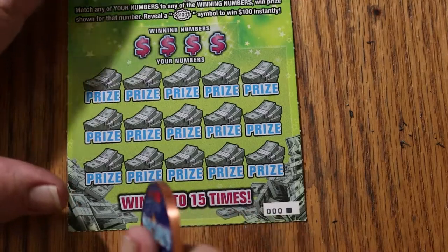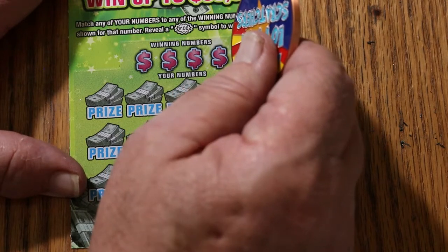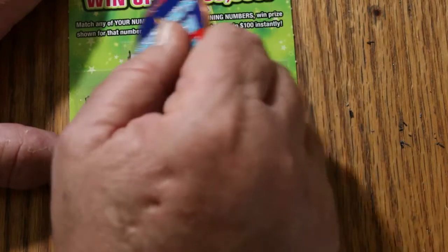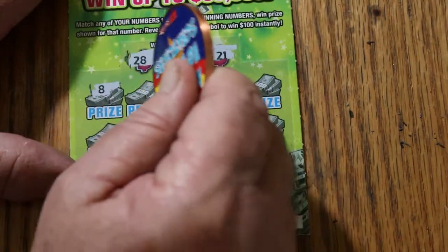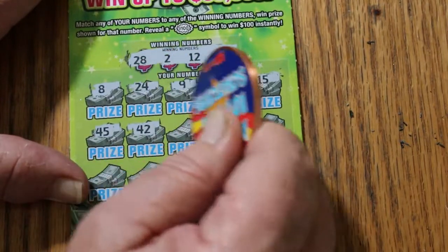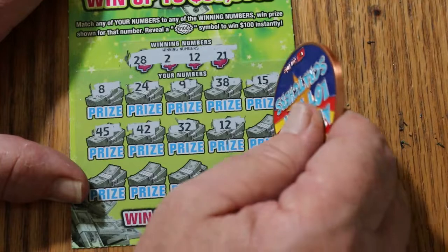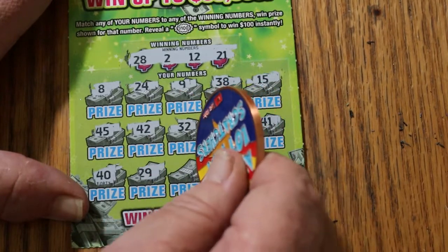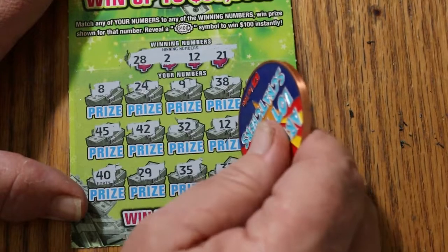Final ticket of the session — 000, black box. I believe there's something to those 000 black box tickets. I have a thing for beginning and end of the book tickets — I seem to get a lot of wins on those. My numbers: 28, 2, 12, and 21. Winning numbers: 8, 24, 9, 38, 15, 45, 42, 32 — Random Red's not helping — and 12! We have a match and a win on the last ticket! 41, 40 — and that's a 12 again. 29, 35, 33, and 30 in the corner. What do you got for me, number 12? Another $5 bucks.